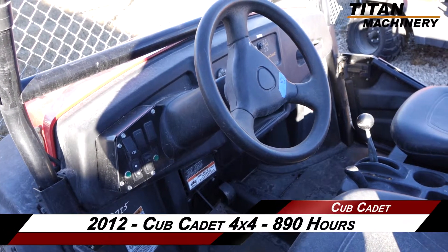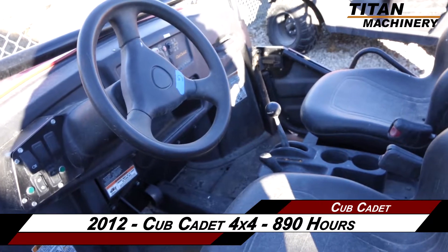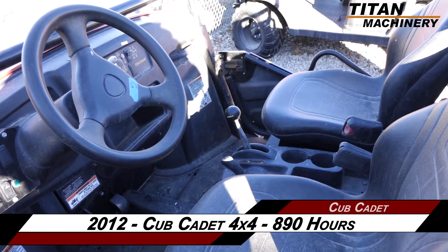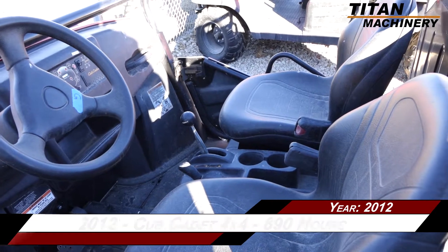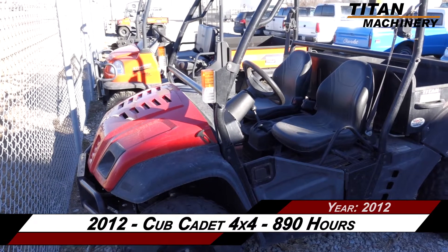Available now at Titan Machinery. In this video, we are demonstrating a 2012 Cub Cadet 4x4 with 890 hours. Thank you for viewing this Cub Cadet 4x4. Contact our sales team at Titan Machinery.